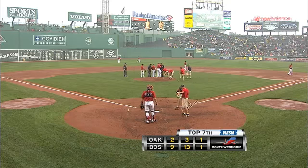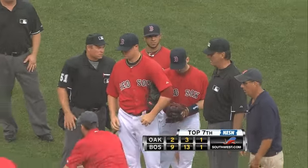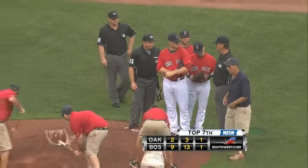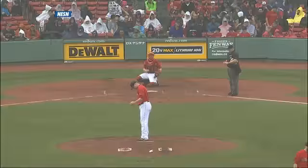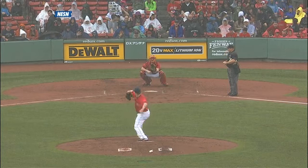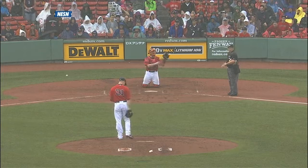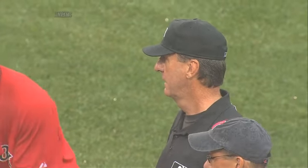John Lester just threw one to the backstop, so they're back out doing some work on the mound. He slipped making the delivery in his warm-up pitches and the ball went all the way back to the backstop. Out comes the ground crew to try to dry it up a little bit. It's coming down pretty good right now here at Fenway.